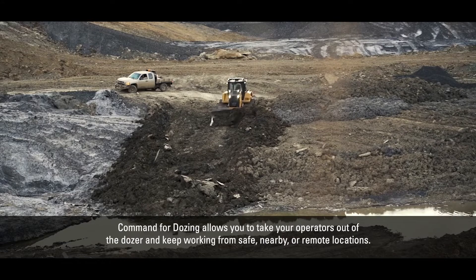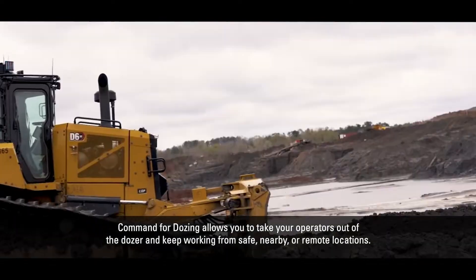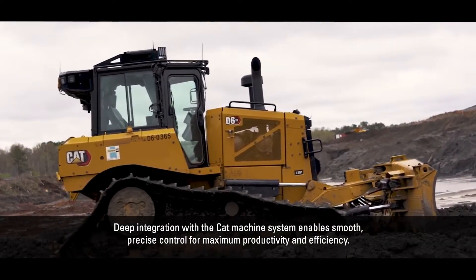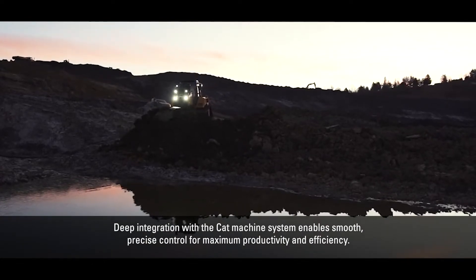Command for dozing allows you to take your operators out of the dozer and keep working from safe, nearby or remote locations. Deep integration with the CAT machine system enables smooth, precise control for maximum productivity and efficiency.